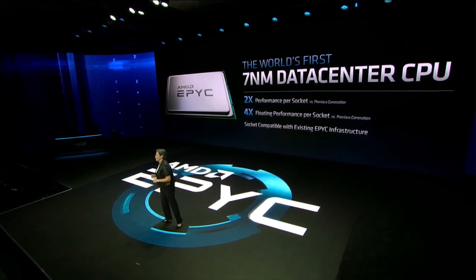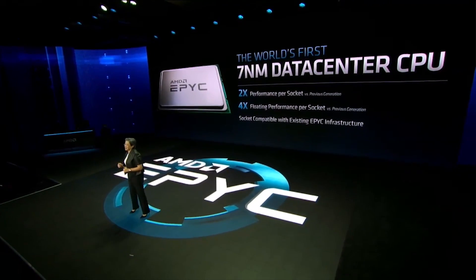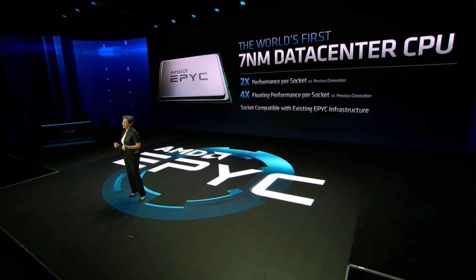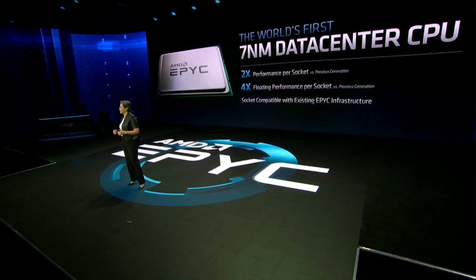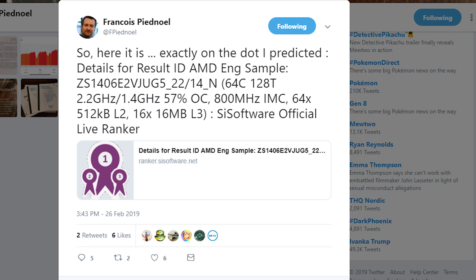We're going to finish the video with the 64-core, 128-thread monstrosity from AMD — which is Rome. It is the next generation of server chip from the company, targeted towards high-performance computing. A user on Twitter by the name of François Pédenal, a former Intel employee with an interest in machine learning, has discovered a new entry in SiSoftware Sandra for a string ID of a 64-core, 128-thread processor.